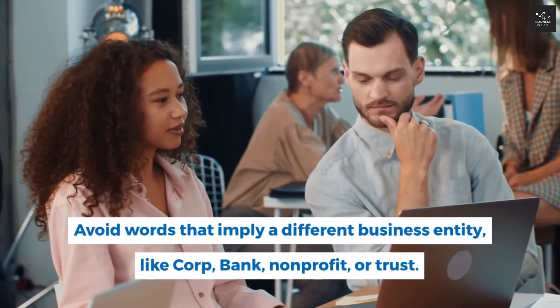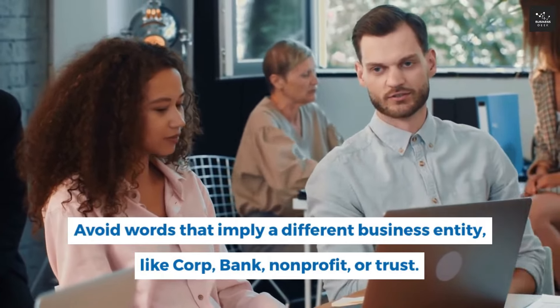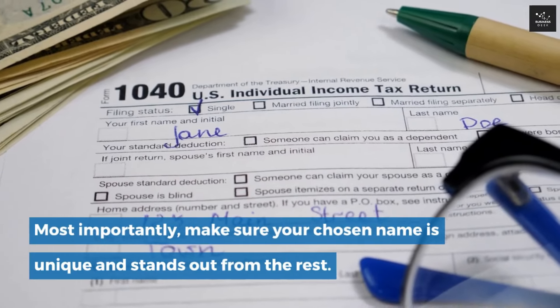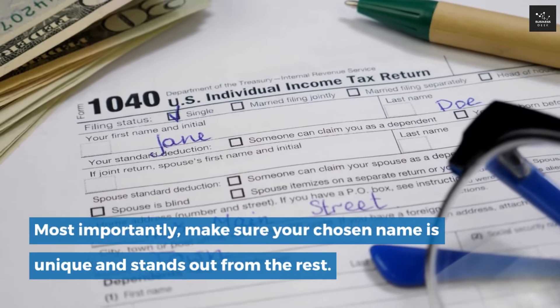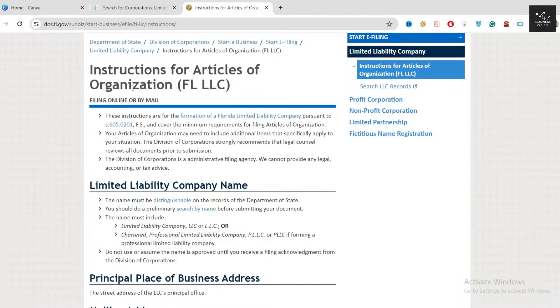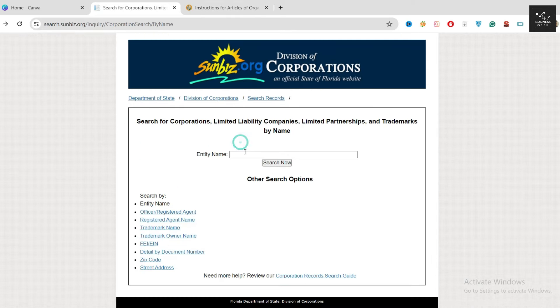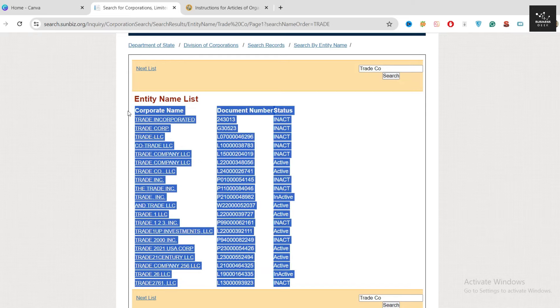Stay away from names that make you look like a government agency, bank, insurance company, or any licensed business. Avoid words that imply a different business entity like corp, bank, non-profit, or trust. Most importantly, make sure your chosen name is unique. To find out more about naming guidelines, visit Florida's Secretary of State's website. You can check name availability for free at sunbiz.org.